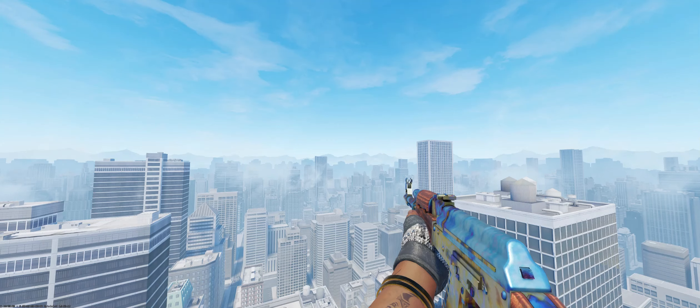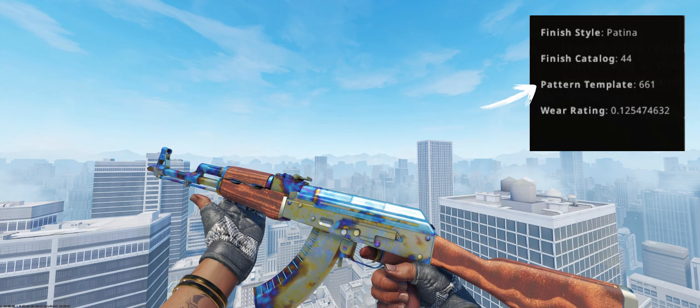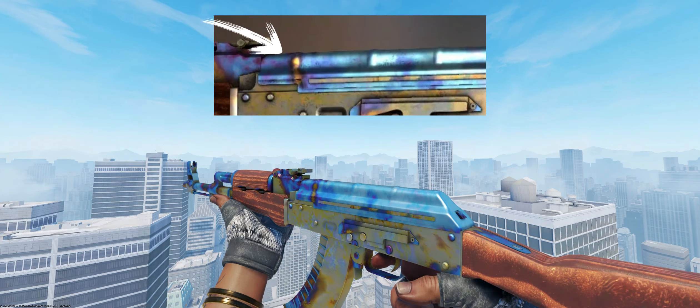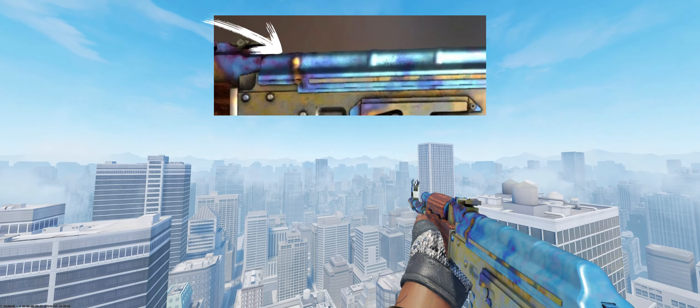If you don't know, every weapon in CS2 has a pattern index ranging from 1 to 1000, and pattern 661 is the most coveted on the AK Case Harden for what seems like a SCAR towards the top of the weapon, which is why people gave it the nickname the SCAR pattern.